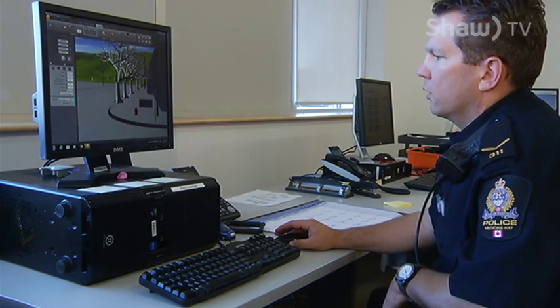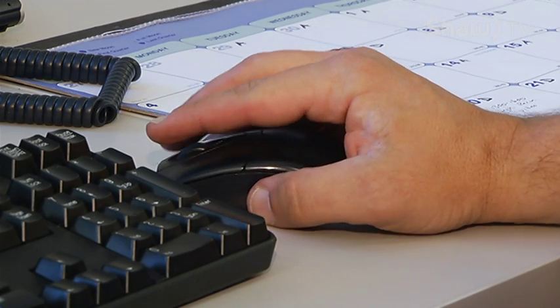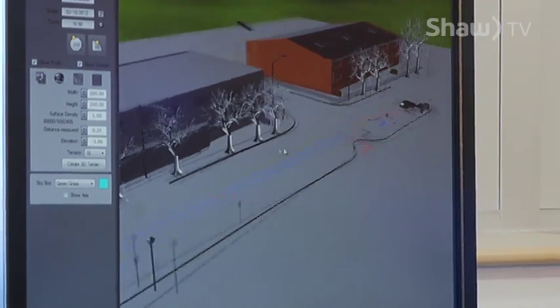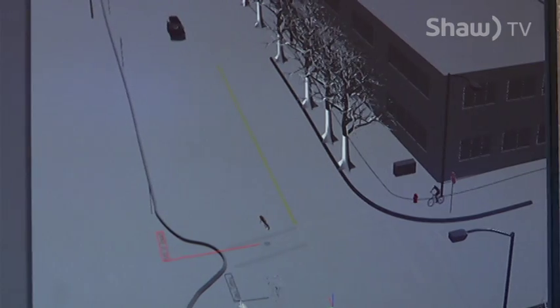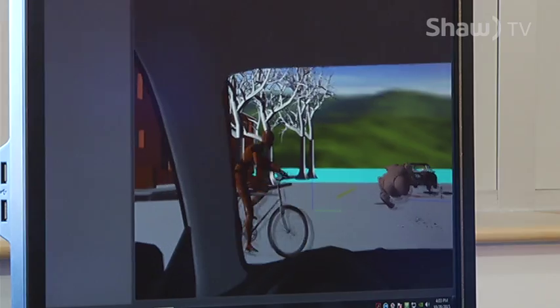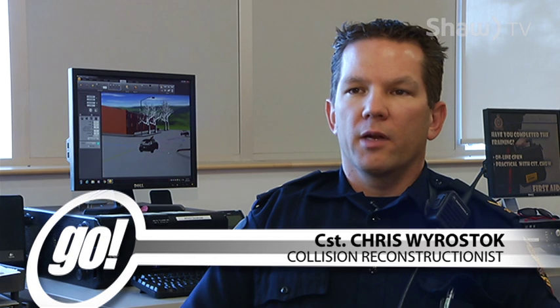But the work doesn't stop at the scene. Once back at the station, the data is turned into a digital rendering. The points taken at the scene are downloaded and converted into a three-dimensional picture, allowing them to examine different perspectives — including the driver's point of view and what the pedestrian might have seen. This helps identify whether obstructions, sun glare, or other factors made it difficult for a driver to see and react in time to avoid the collision.